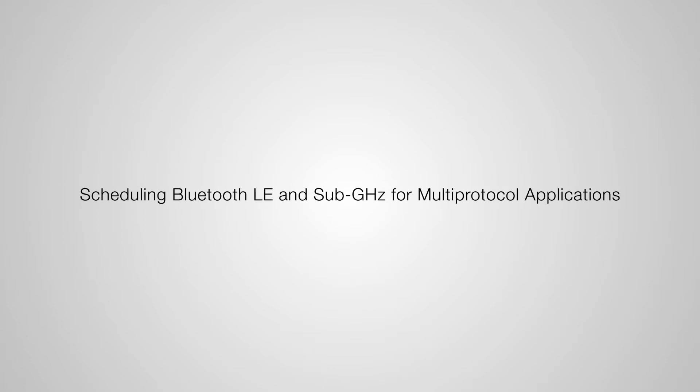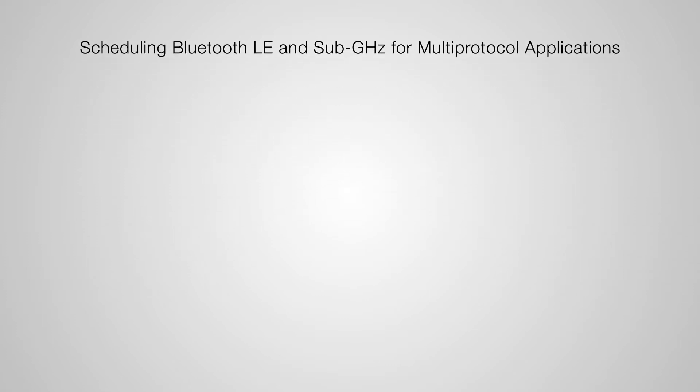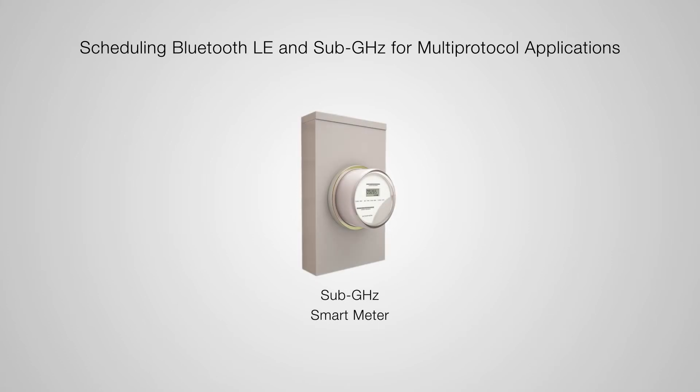Let's take a detailed look at how multi-protocol scheduling works to support multiple wireless frequency bands on a single chip or SOC. A sub-gigahertz wireless device, such as a smart meter, has its radio in receive mode when it's not transmitting. During this time, other devices in the network can transmit to it.